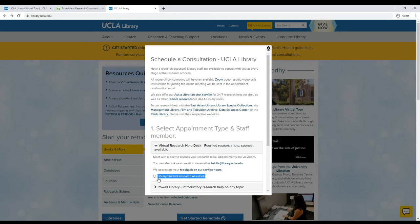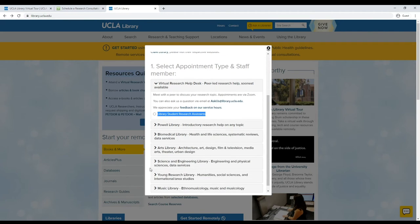Remember, the UCLA library has 11 different libraries specializing in various academic disciplines. You can also use this page to schedule subject-specific help, but for general questions LSRAs are the best.